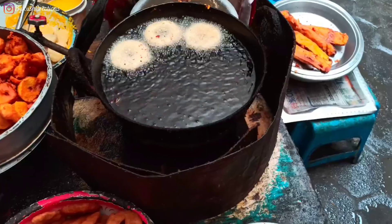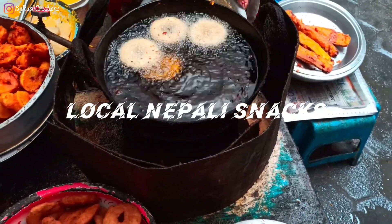Hi, my name is Rishma and welcome to my vlog. In this vlog, I'll be showing some of the Nepali snacks that we eat.